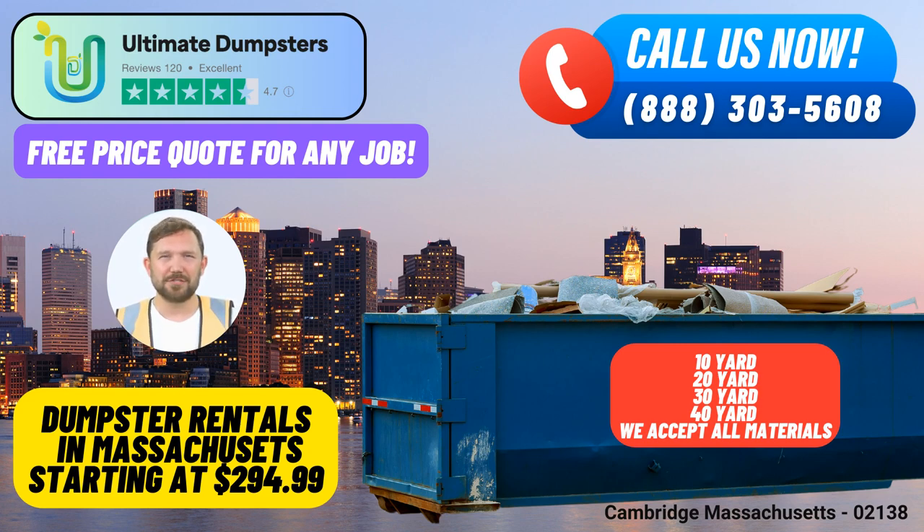To place an order with Ultimate Dumpsters, you can either call our hotline or conveniently use the QR code provided in this video to make an online reservation. As a special offer, our current platform provides a 25% discount on all dumpster rental orders placed online. Don't miss out on this fantastic opportunity to save on your waste management needs.